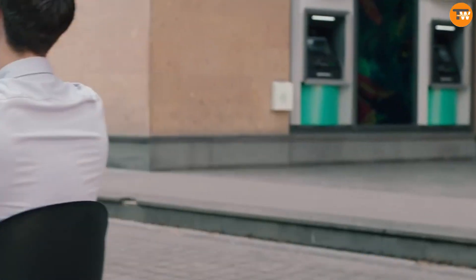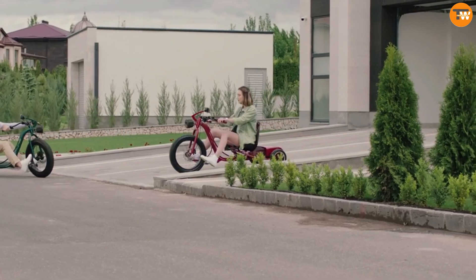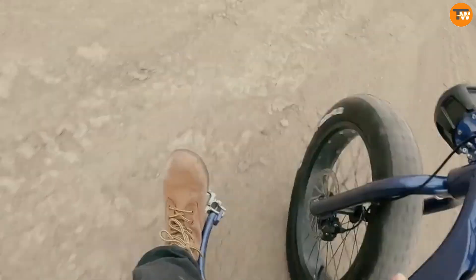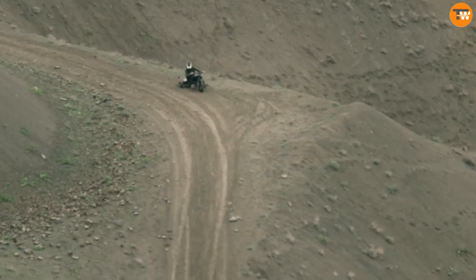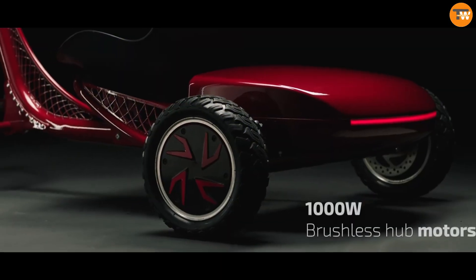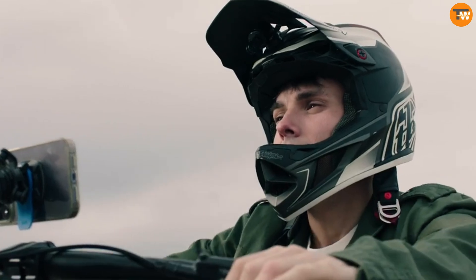Choose from four speed settings — Eco, Sport, and Boost — for varying acceleration, reaching speeds up to 40 miles per hour. Inspired by classic red tricycles but updated with today's technology, its design brings nostalgia for simpler times. The frame, crafted from lightweight 6160 aluminum, ensures excellent maneuverability.